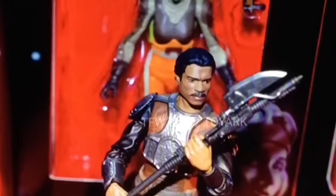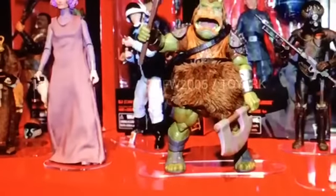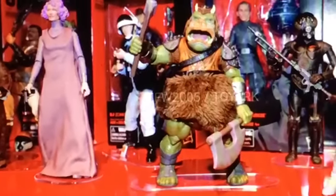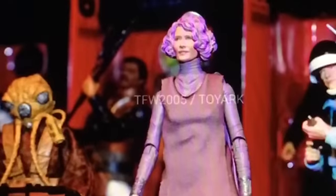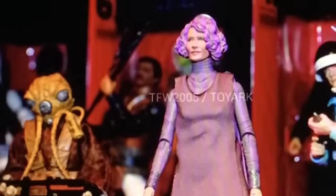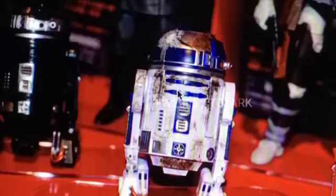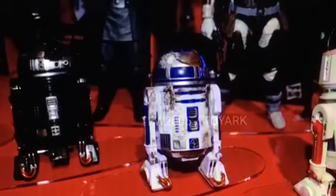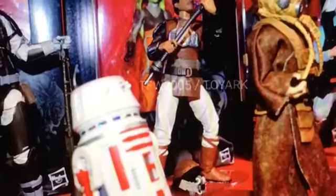We have Lando in his Jabba the Hutt outfit where he goes undercover to find Han — also a very highly anticipated figure. And then we have our Jabba the Hutt guard as well as our Holdo figure. Awesome-looking Holdo with the purple hair. We also have our Princess Leia figure for the Black Series line, and here we have our Battle Damaged R2 with very cool weathering. I believe he comes as part of a three-droid set, and I definitely want to pick those up when they become available.